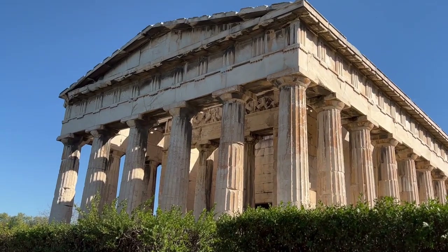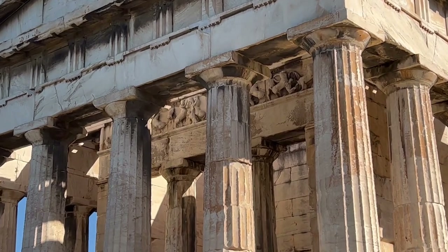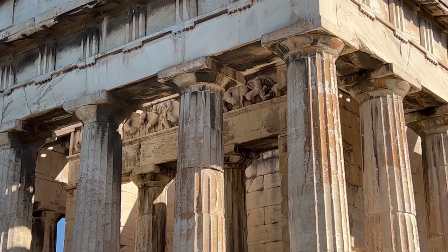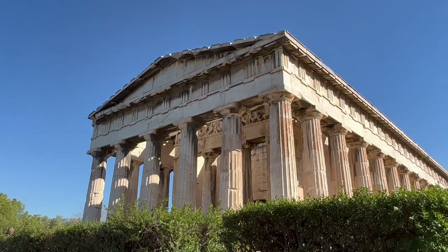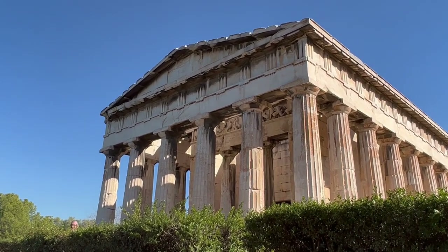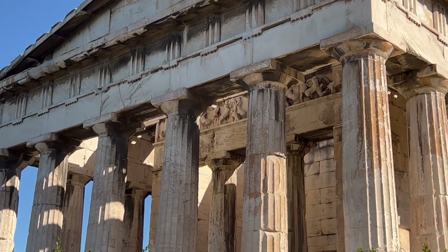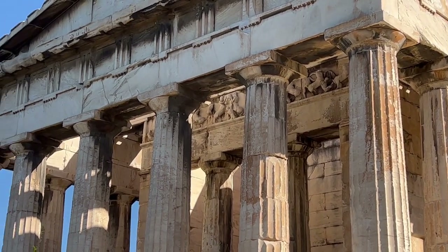The last story before we head down from the Temple of Hephaestus: you can see in the back here centaurs and men fighting. The story is that the centaurs crashed a wedding and tried to carry off the women, and then the Lapiths — the men — fought the centaurs. You can kind of see some of those scenes here.